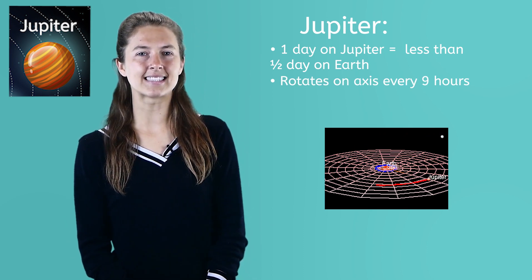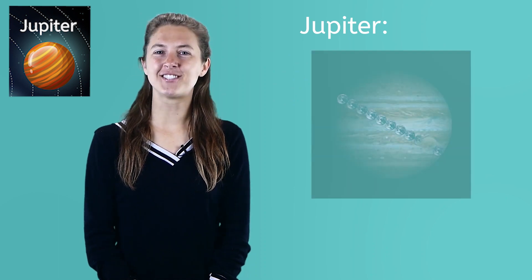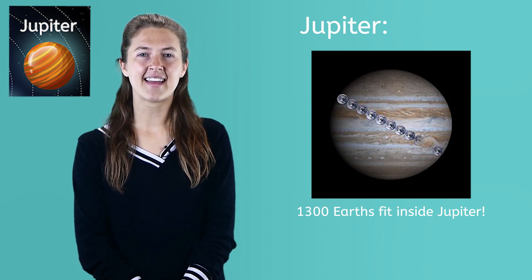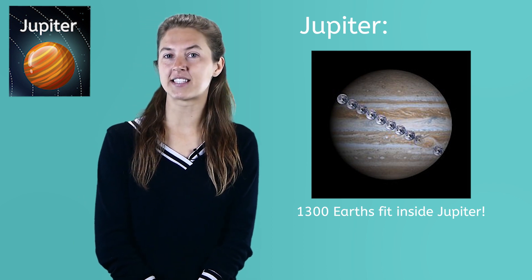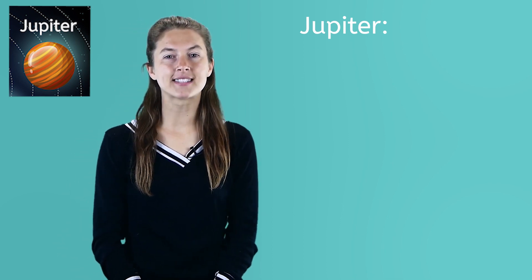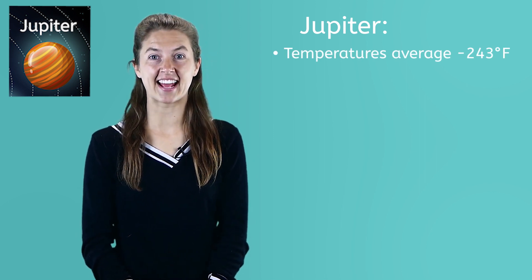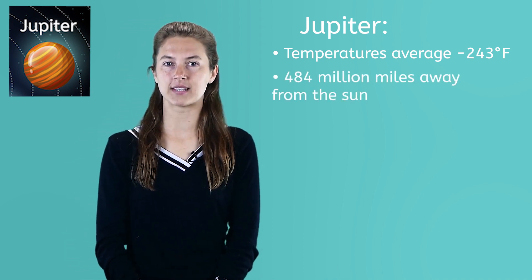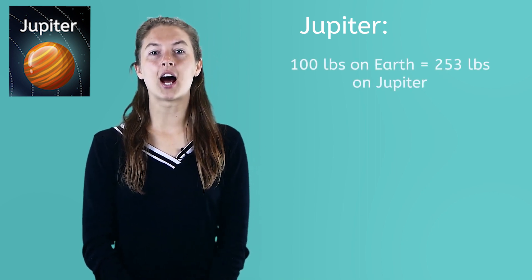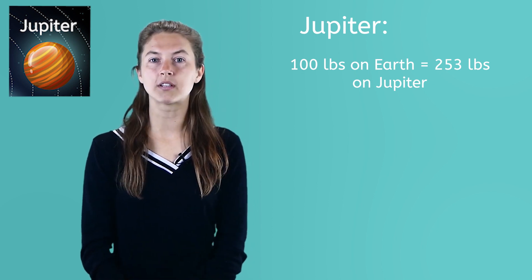But it likes to take its time orbiting around the Sun. One Jupiter year equals about 12 years on Earth. Compared to Earth, Jupiter is huge — 1,300 Earths would fit inside of Jupiter. In fact, Jupiter is so big all the other planets, including Earth, could fit inside of it. Jupiter is very cold because it is pretty far away from the Sun. It also has an average temperature of negative 243 degrees Fahrenheit and is 484 million miles away from the Sun. Jupiter's huge size helps it to have very strong gravity. For every 100 pounds on Earth, you would weigh 253 pounds on Jupiter. The gravity is so strong you wouldn't be able to pick up your feet.